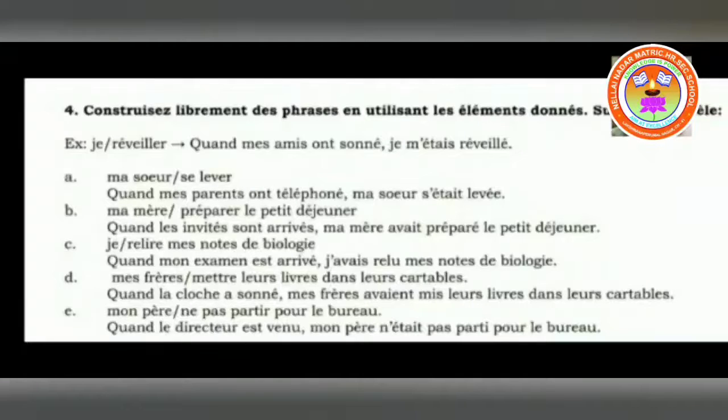My brother: ma frère mettre leurs livres dans leur cartable — to put their books in the drawers. Quand la cloche a sonné — when the bell has rung — mes frères avaient mis leurs livres dans leur cartable. My brothers had placed their books in their drawers. Here you have to see mettre — mettre, M-I-S, is written in plural form — A-V-I-E-N-T — because here it is my brothers.